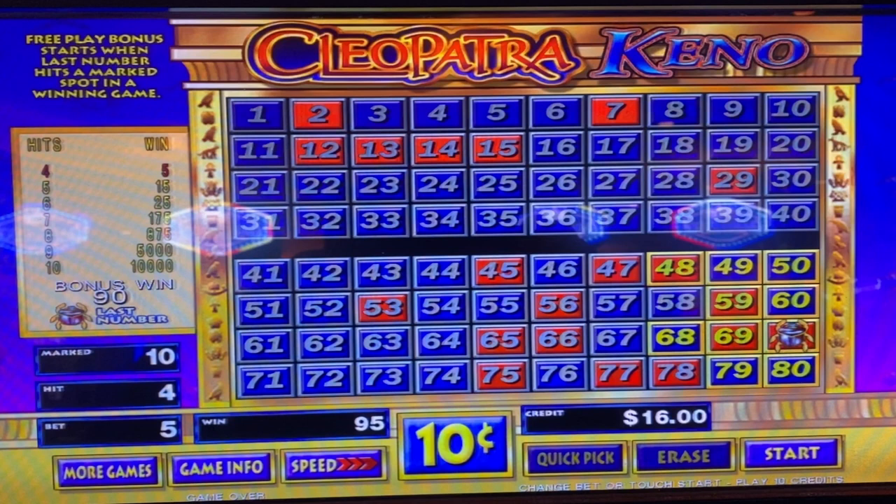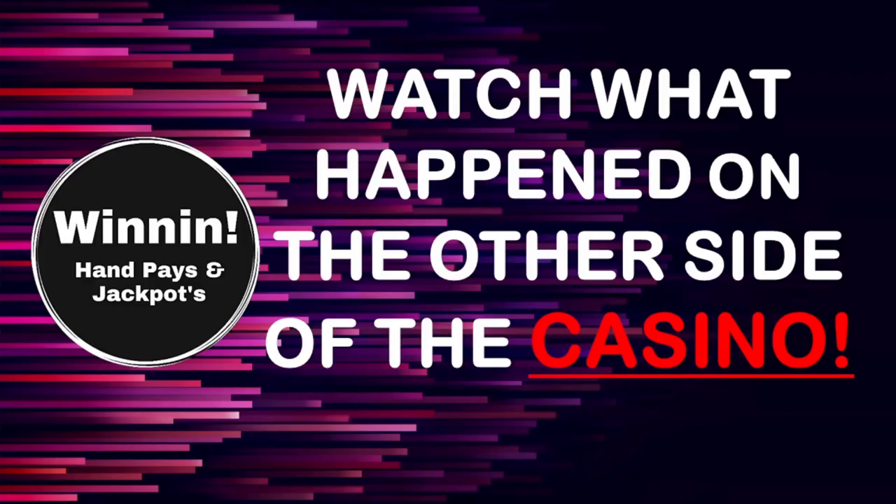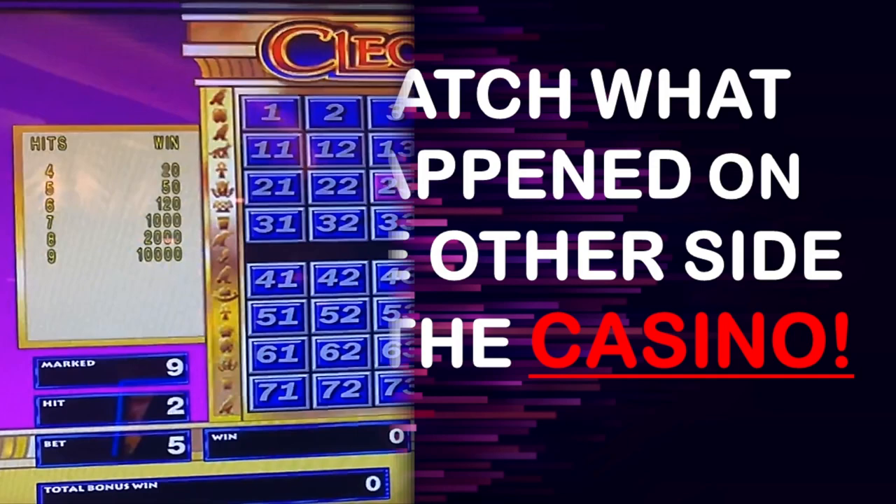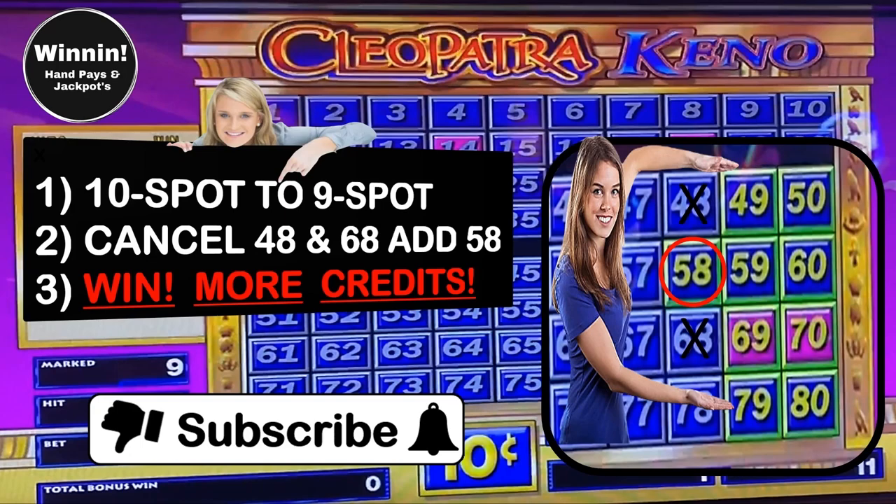More kino. Let's take this 10 spot and change it to a 9 spot and see how we do — it can't hurt. Come on along and let's see what happens. Here are the changes I made: I went from a 10 spot to a 9 spot. We canceled kino numbers 48 and 68 and added kino number 58. Copy these lucky kino numbers and win more credits.